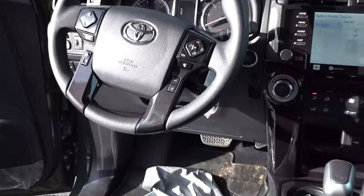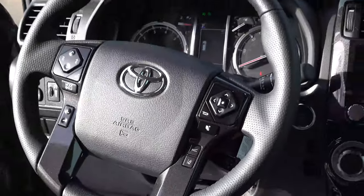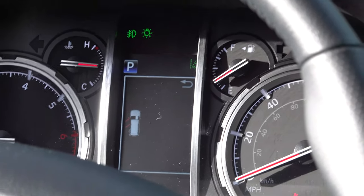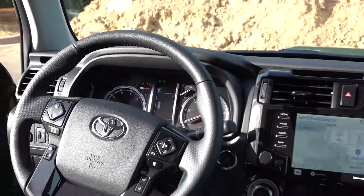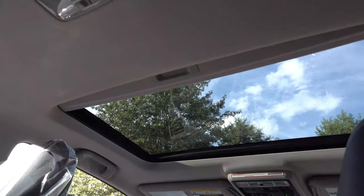Look at the lane departure alert and radar cruise control on the steering wheel — that's so nice to see. It's got a 4.2-inch multi-information display that shows distance to empty, tire pressure, and even your digital speed. Everything seems new in this 4Runner.